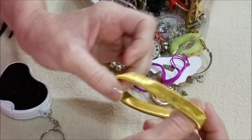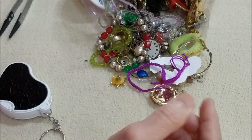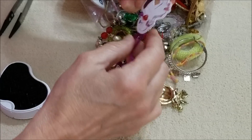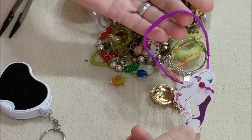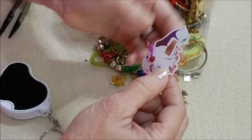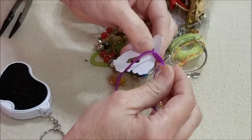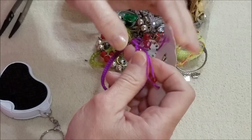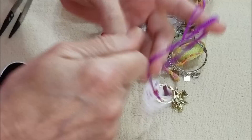I've got another one of these stretchy-type bracelets in the gold tone. And some type of macrame — I don't know what this card is all about, but it's a macrame bracelet, pull-together type.